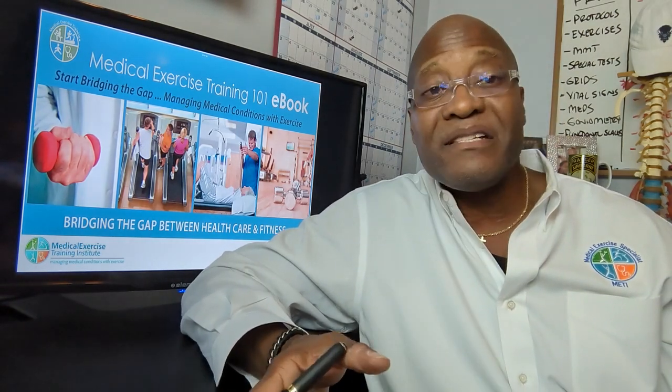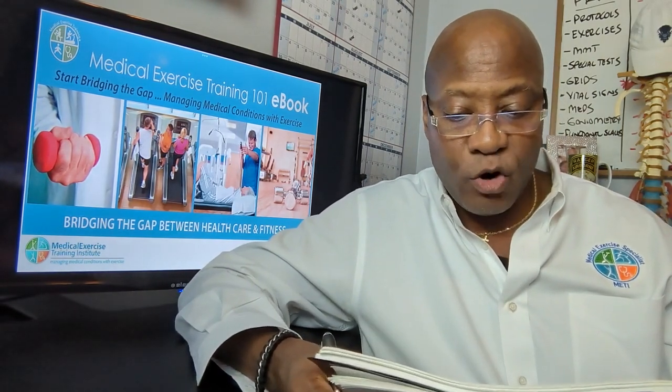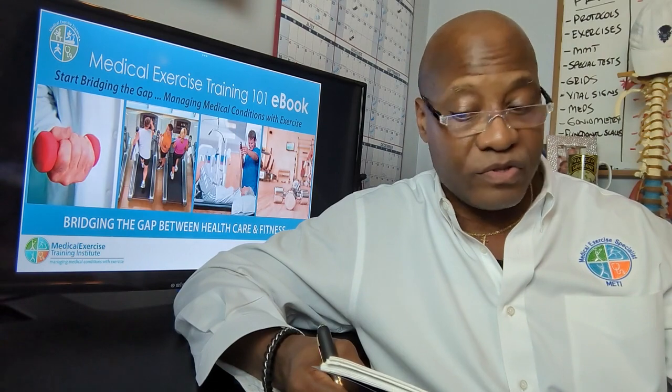A growing number of our medical exercise specialists have established their practices by opening their own studio, which means leasing commercial space in some instances. This allows the greatest flexibility in programming and services you may offer your clients — you have the room to do it. The majority of our medical exercise specialists start their own practices in a gym or health club setting, where the medical exercise professional is a staff member or contractor providing MET services. This is a great opportunity to market your services to clients in the club and communicate with medical professionals in the community.